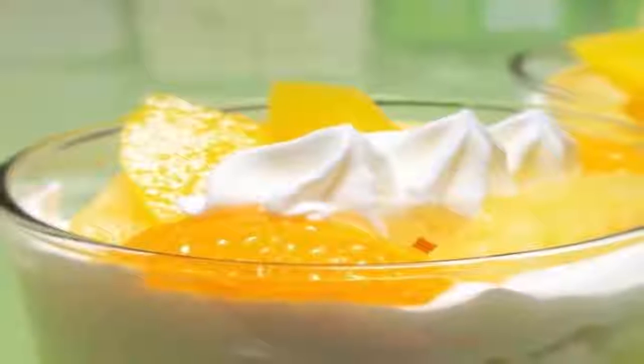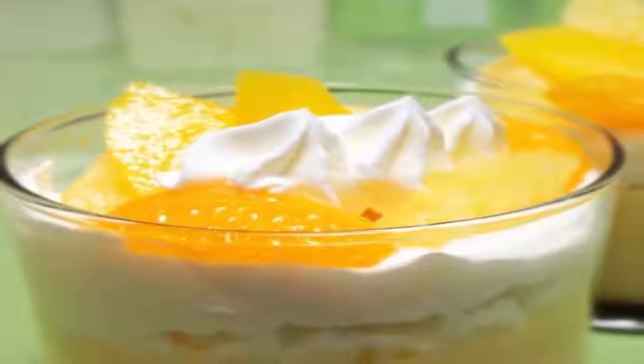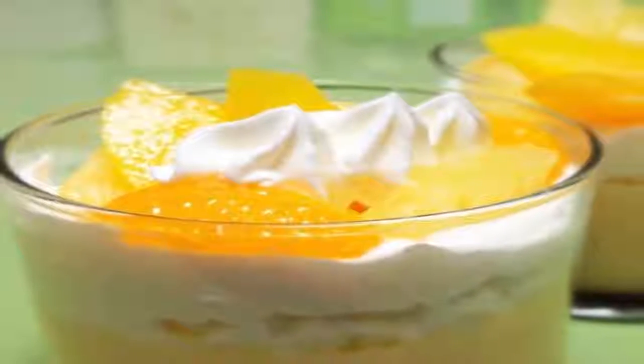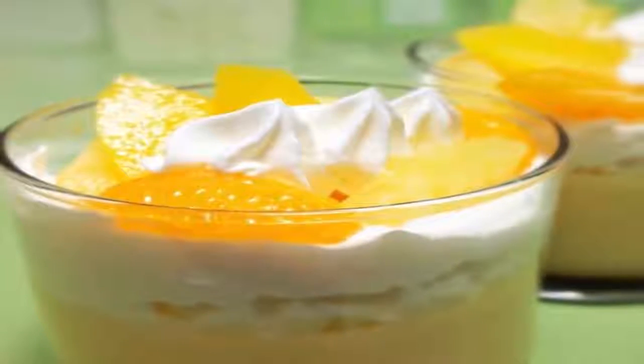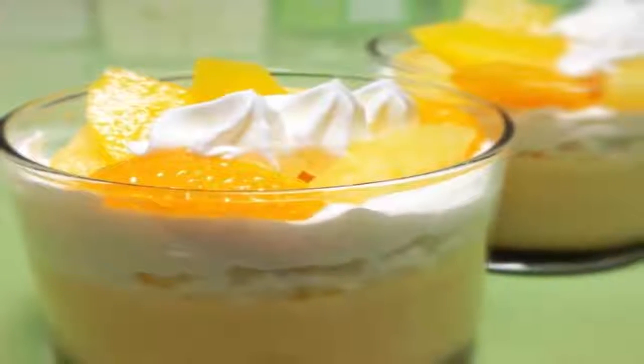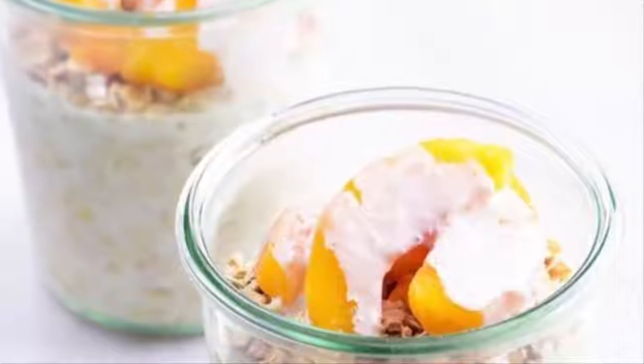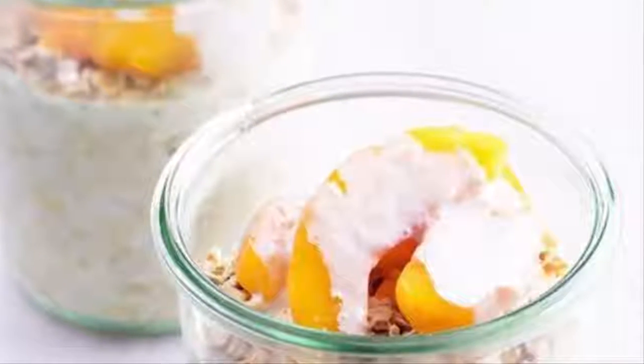six tablespoons old-fashioned rolled oats (not quick cooking or steel cut), two tablespoons dried cranberries, one tablespoon unsalted sunflower seeds, wheat germ, honey, vanilla extract, and a pinch of salt. Method: combine yogurt, juice, oats, cranberries, sunflower seeds, wheat germ, honey, vanilla, and salt in a medium bowl. Cover and refrigerate for at least eight hours and up to one day.